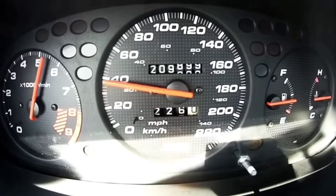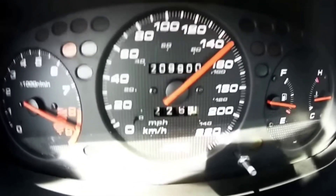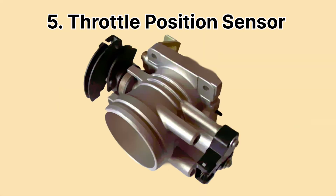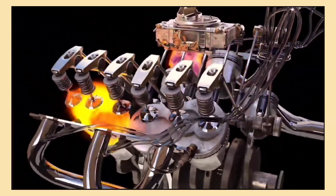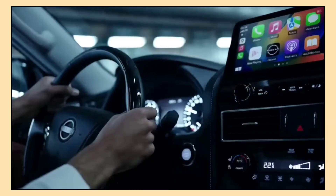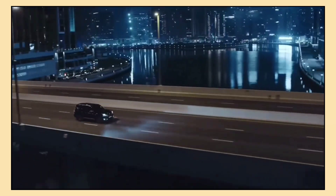Ever wonder how your car's engine knows how much power you need when you press the gas pedal? The throttle position sensor TPS tracks the position of the throttle, which controls how much air flows into the engine. By sending data to the ECU, it allows the engine to adjust the fuel mixture, ensuring smooth acceleration and optimal engine performance. Whether you're cruising or speeding up, the TPS ensures a responsive and efficient drive.